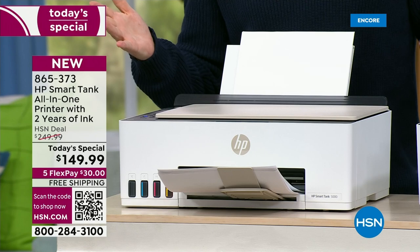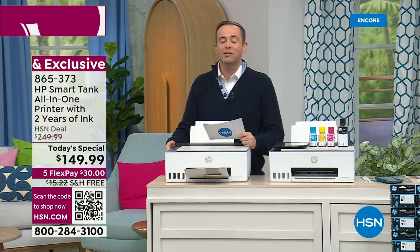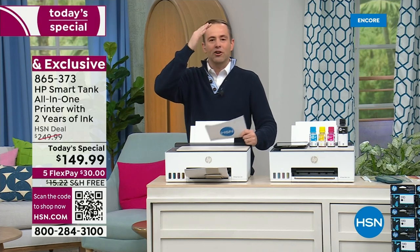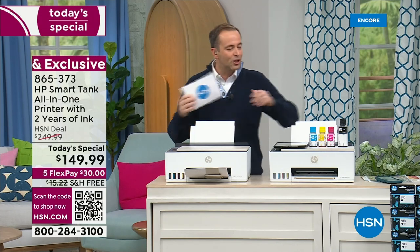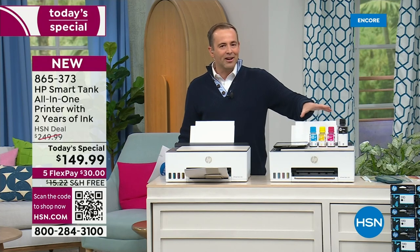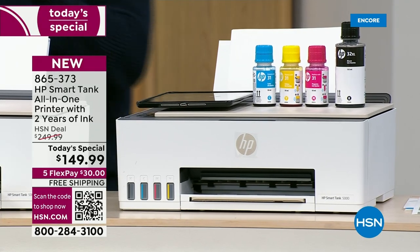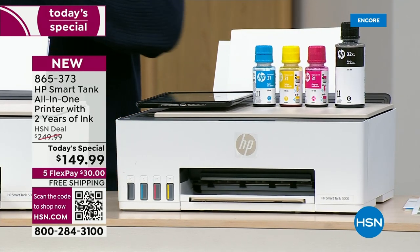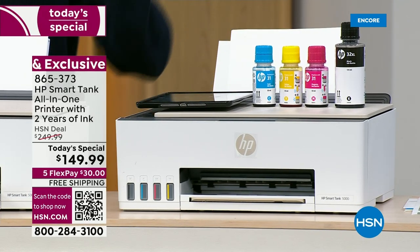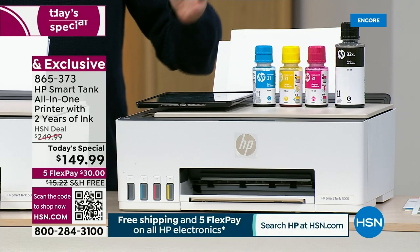We know how expensive printer cartridges can be — you'll never be fearful of that. It'll never get to a Sunday night where your son says he's got a project and needs to print it out. We're going to include the black and the colour ink cartridges that are going to last you for at least two years. We were doing some math — at 100 pages a month, this could last you five years.